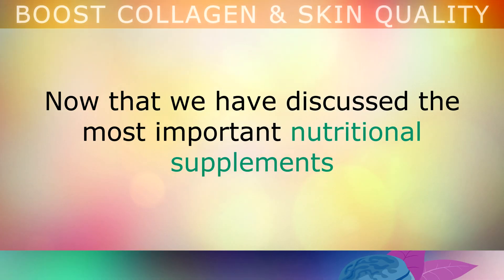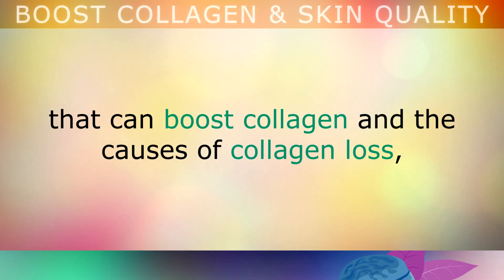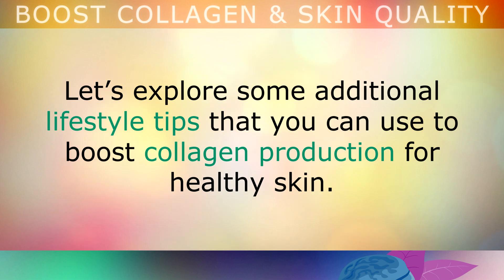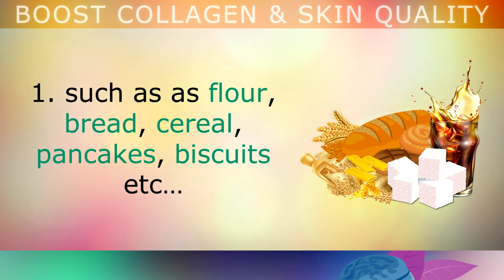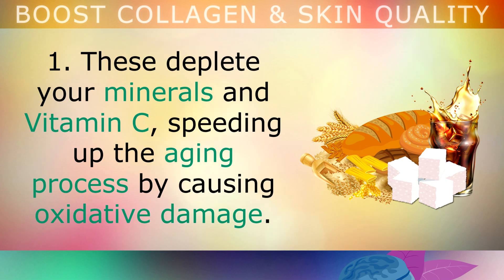Now that we've discussed the most important nutritional supplements to boost collagen and what causes collagen loss, let's explore some additional lifestyle tips. Tip 1: Cut down on grain-based foods which contain phytic acid, such as flour, bread, cereal, pancakes, biscuits, etc. These foods deplete your minerals and vitamin C, speeding up the aging process by causing oxidative damage.